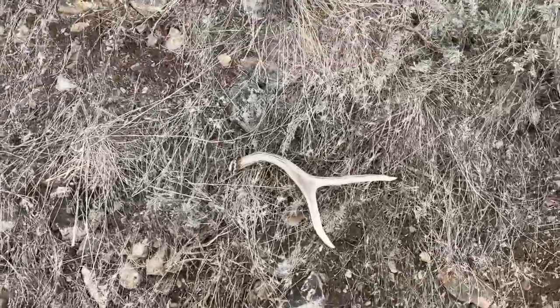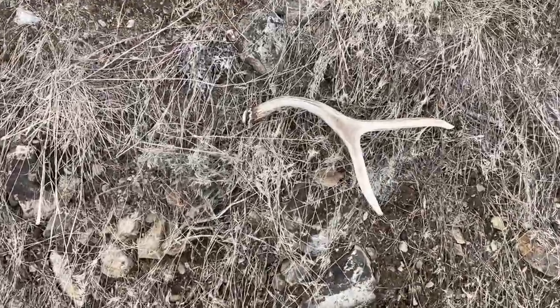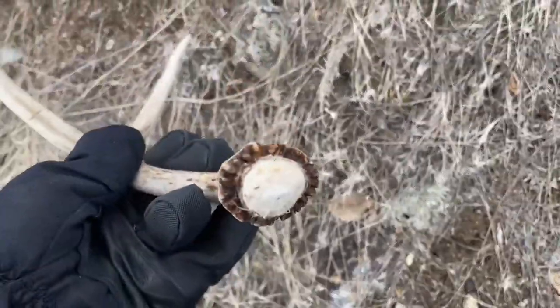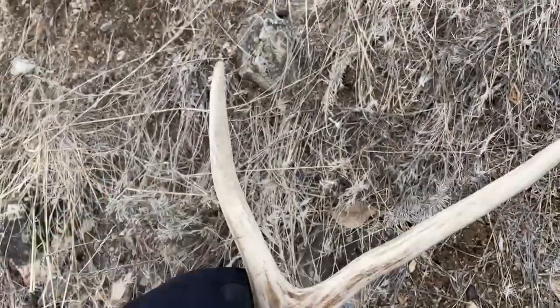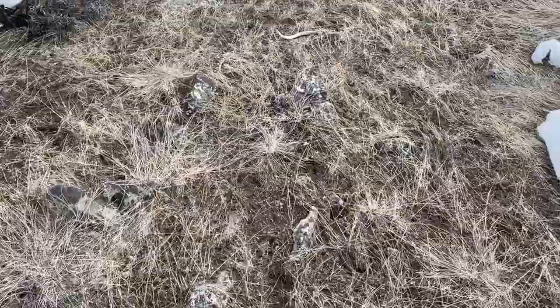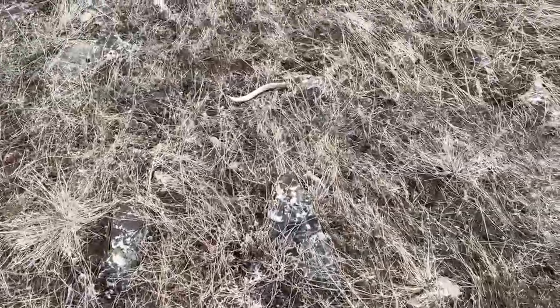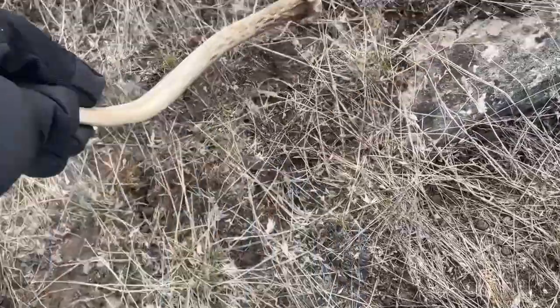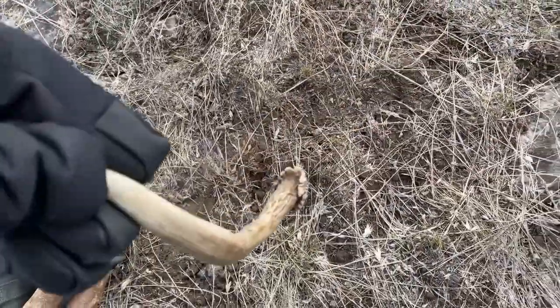Got a fresh one over here, I don't even know if I've gone a quarter mile. Not bloody or anything but it's a fresh little two. Number eleven. Just got number two for the day — been about... I think that's another freshie, just a spike.